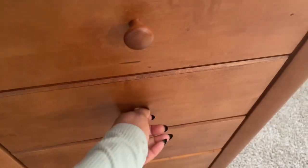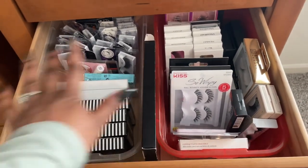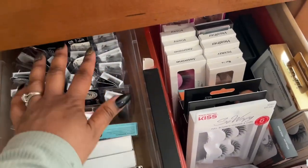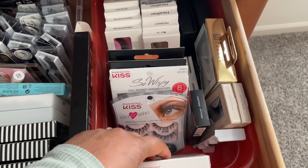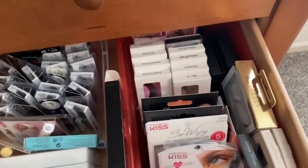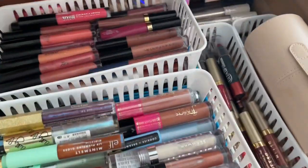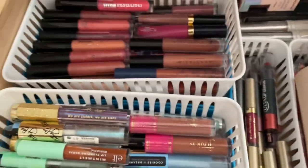I pick lashes as I need them, but as you can see I have decluttered a ton of lashes out of here and I'm so proud of how this looks now. I have my staples in here that I love. I got rid of all the lashes that are too dramatic and I just want to keep the ones I know I will use.